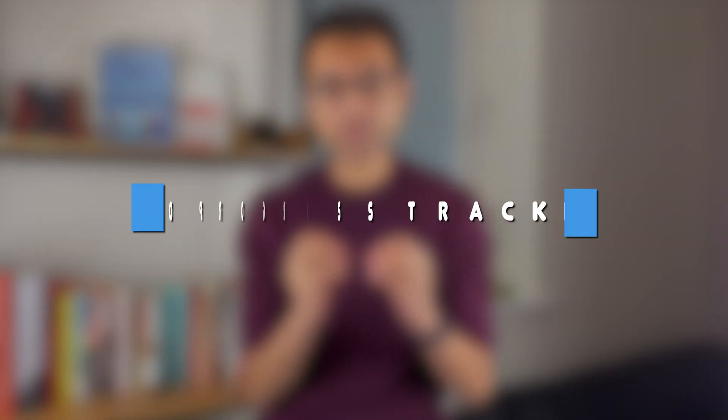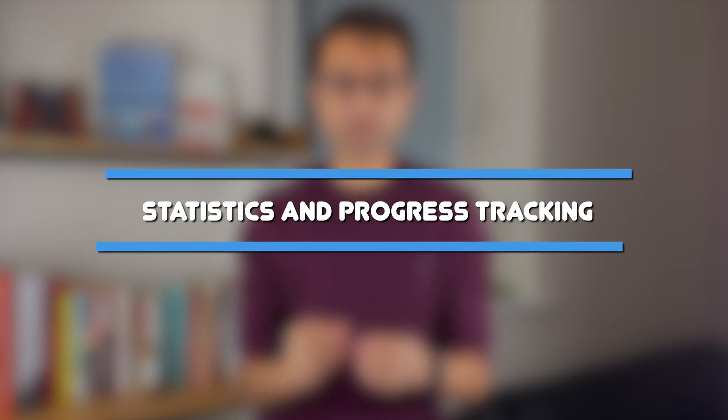When revising, seeing objective progress is so important in motivating us. We want to see that the time and effort we've put in has actually been rewarded with an improvement in scores. The thing that I really wanted to focus on when I was revising is seeing progress in the work I was doing. So when I sat one mock paper, I then wanted to see some improvement when I sat the next mock paper. Again, Examine Dental lets you do that.